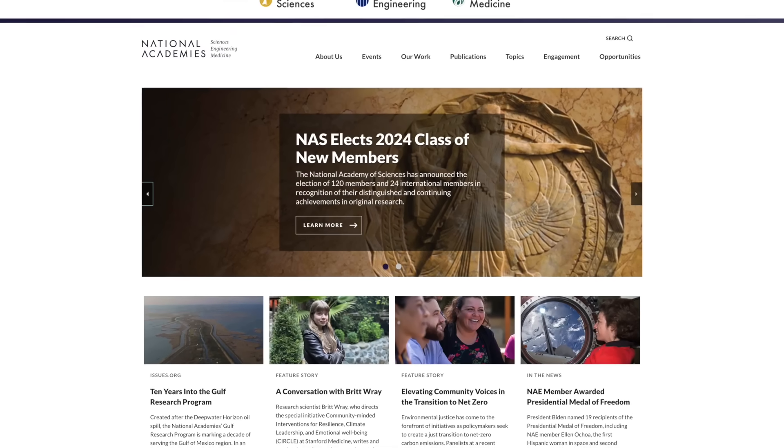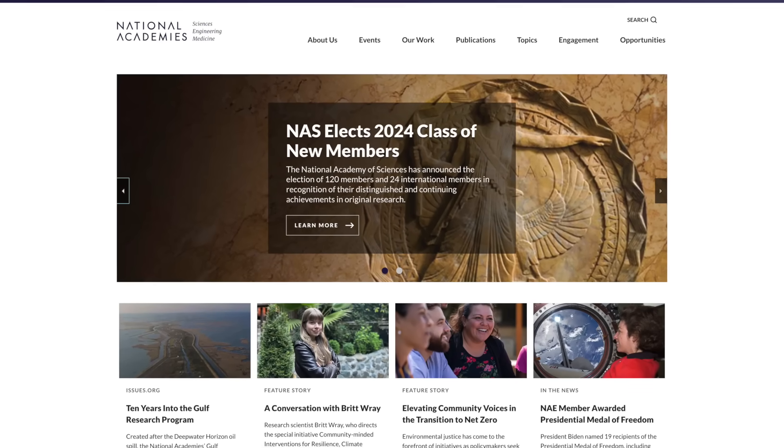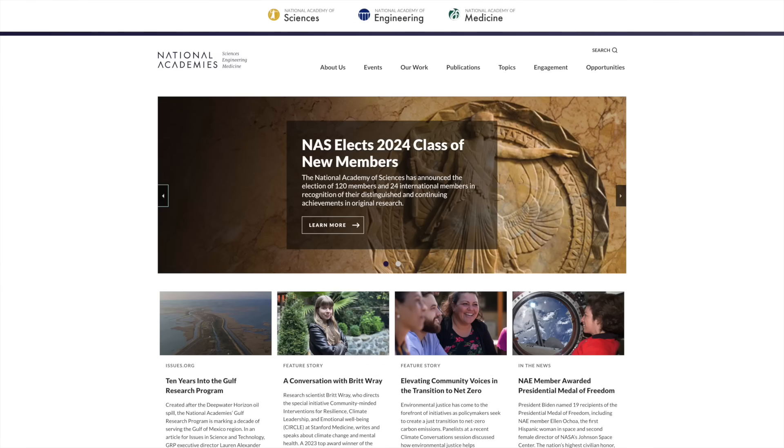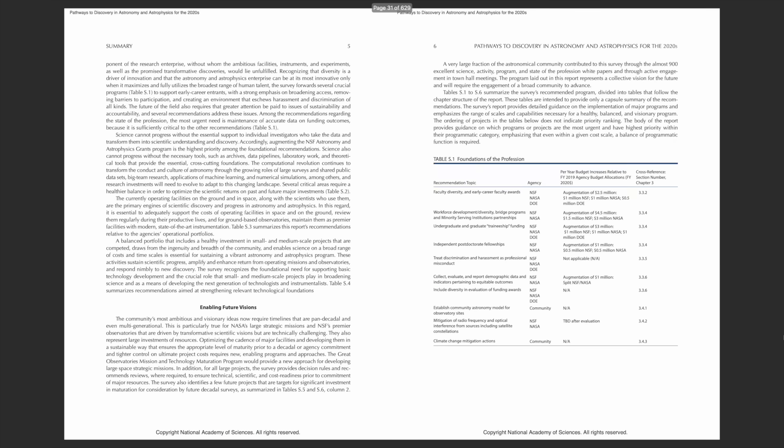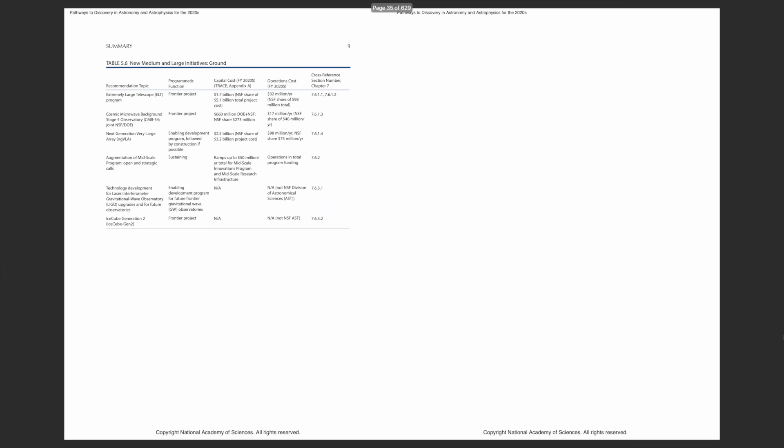Well, every decade the National Academy of Sciences in the USA partners up with researchers in the astronomy community to write what's known as the Decadal Survey for Astrophysics. These reports assess the status of the field and then identify what the committee believes to be the most important science goals to focus on in the next few decades. With that in mind, they then recommend what the next generation ground and space telescope missions should be, and NASA then uses that to decide what actually gets funded.